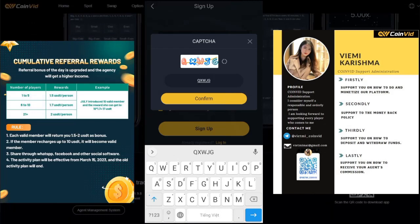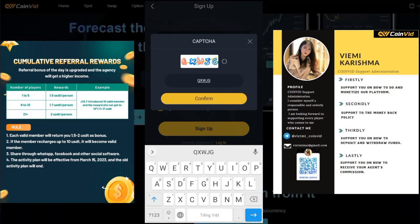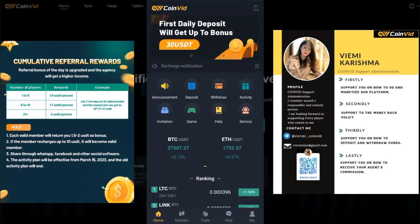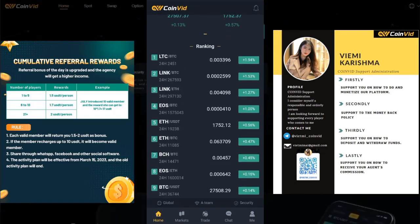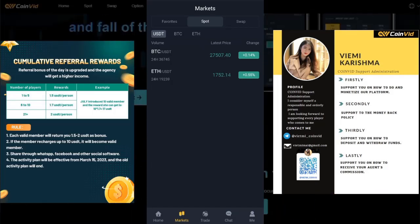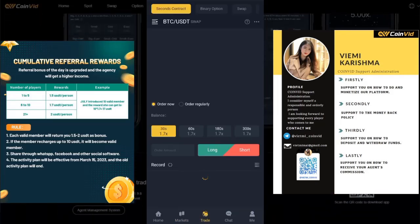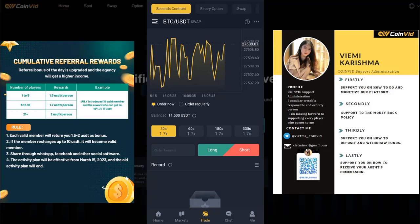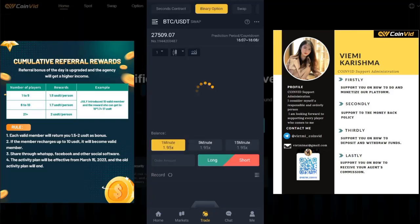After signing up, Coinvid provides a user-friendly interface that enables users to effortlessly manage their digital assets, monitor market trends, and make informed investment choices. This includes popular cryptocurrencies such as Bitcoin, Ethereum, and Litecoin among others. You will also see the interface of the Bitcoin exchange.